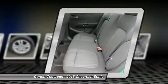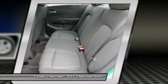Floor mats, aluminum wheels, cruise control, rear defrost, and hands-free communication.